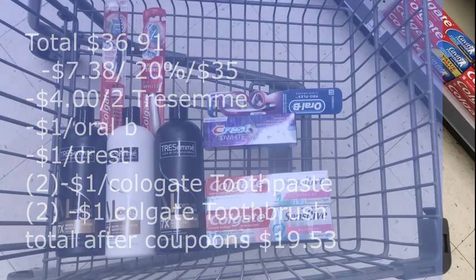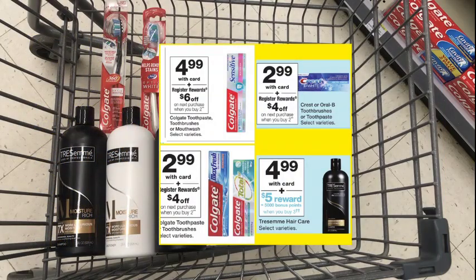After we pay the $19.53, we should get back a $6 registry reward for purchasing two Colgate Sensitive toothpaste, a $4 registry reward for purchasing two Oral-B or Crest items, another $4 registry reward for picking up two Colgate toothpaste or toothbrushes, and then 5,000 points for purchasing three Tresemme items — a total of $14 in registry rewards and 5,000 points.